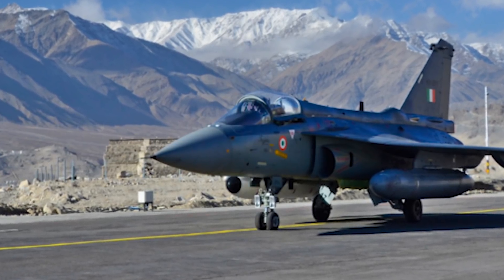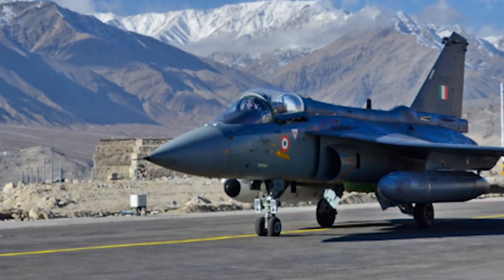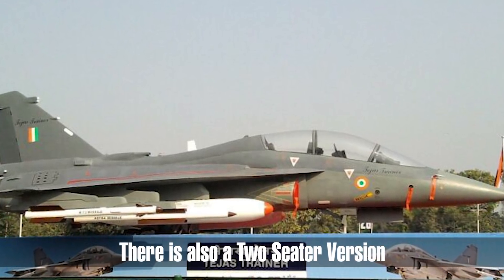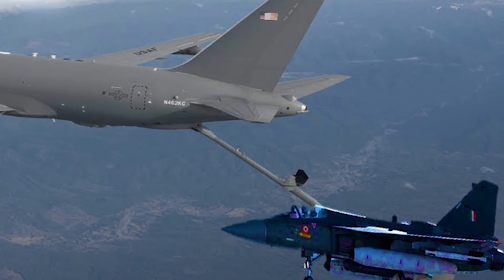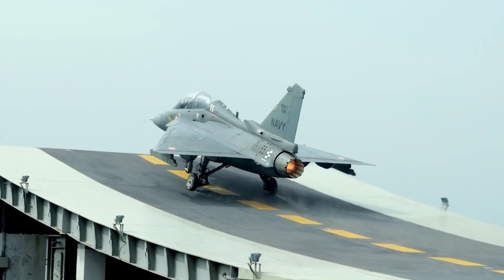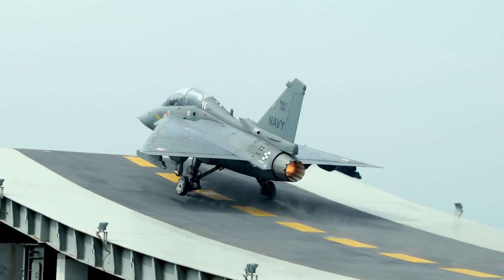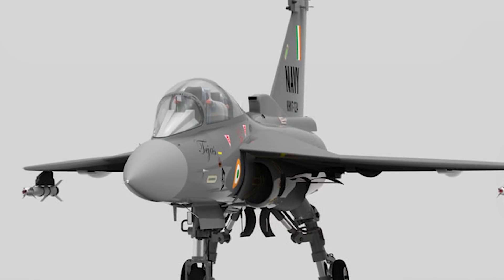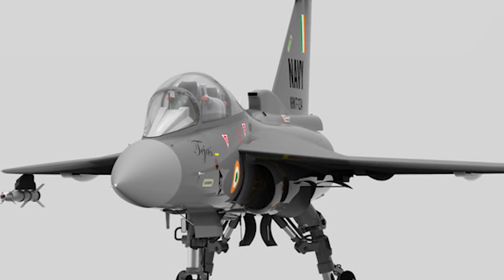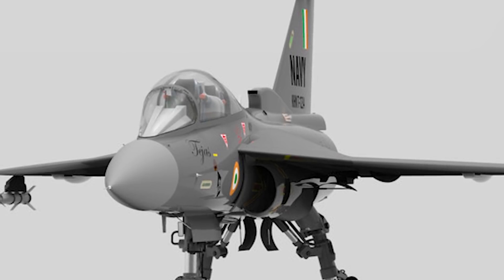For the HAL Tejas, currently only one variant is in use by militaries. However, other variants exist or are planned. The Mark 1A has increased AESA radar developed with Israel, weighs a thousand kilograms less, is more maintenance-friendly, and — like the JF-17's early blocks — fixes the lack of aerial refueling capability. There are also plans for a Mark 1 Navy variant to address naval concerns, particularly that the aircraft is too heavy for their carriers. A Mark 2 is also planned, expected by 2022, with a more powerful engine, increased payload, radar and infrared upgrades, and an onboard oxygen system upgrade.